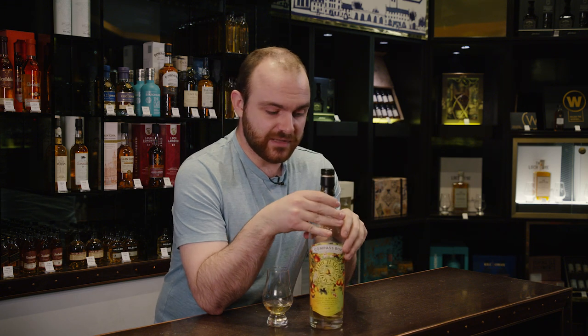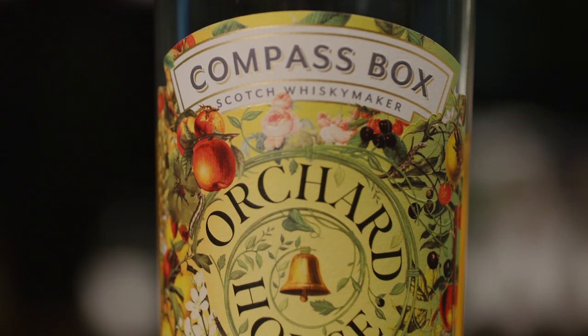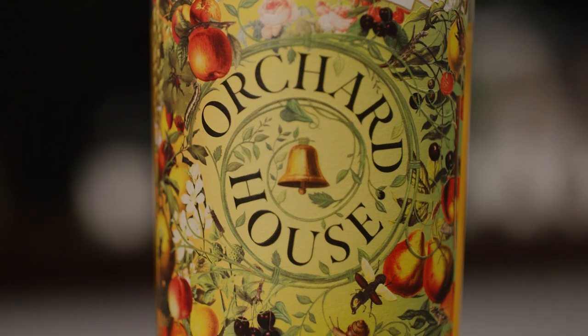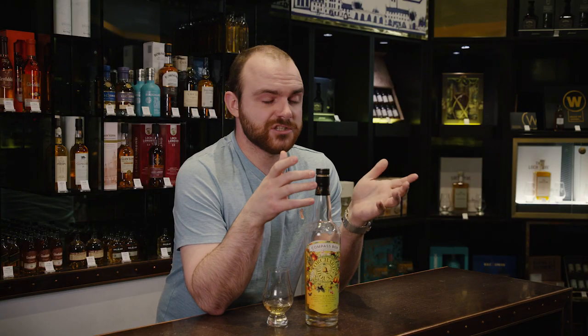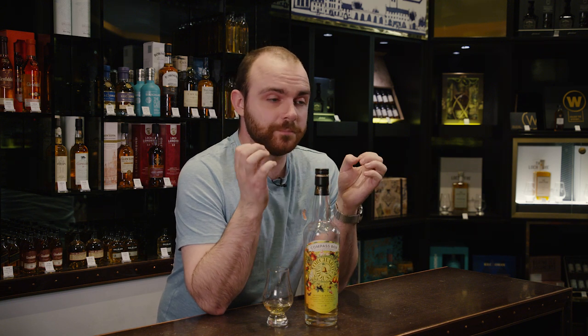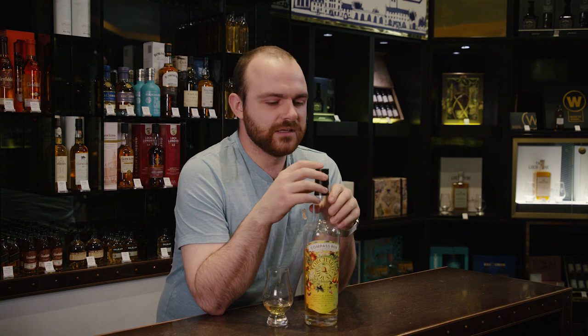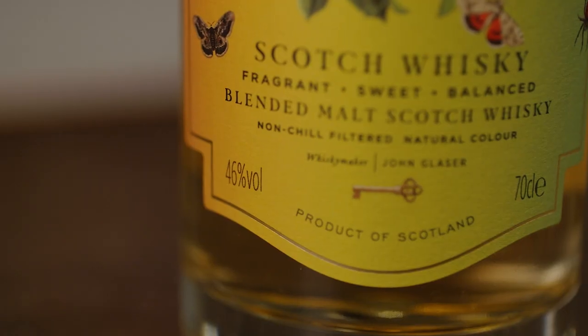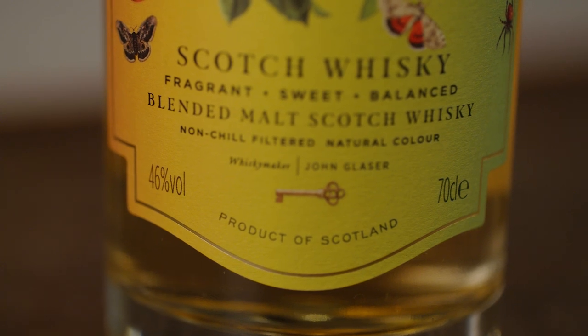This is another blended malt from the Compass Box Whiskey Company. They did insanely well at the online Scotch Whiskey Awards, and in general the feel for Compass Box is just all positive. We did a video last year on the Hedonism Felicitas, which was a delicious old blended grain whiskey. I thought it was a little bit too expensive but it was a limited edition. I paid £46 for this one, and £5 of that was shipping costs, so it's only £41 a bottle.